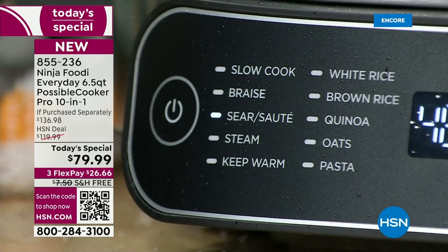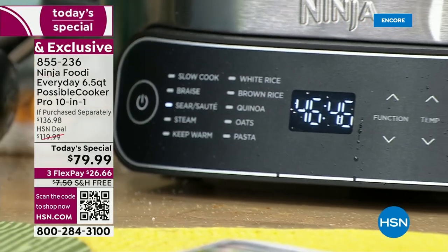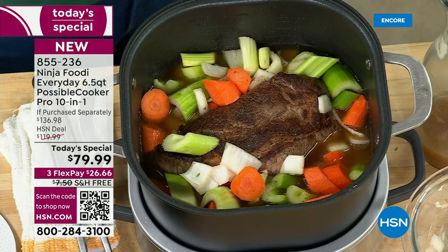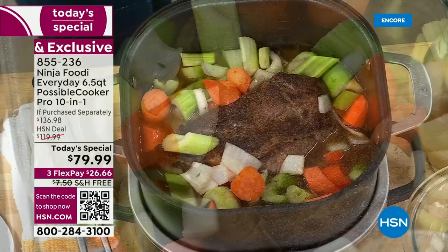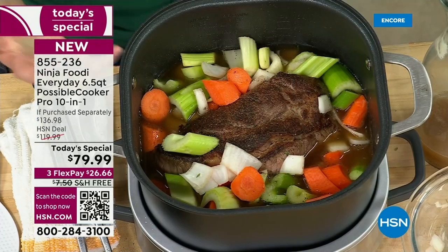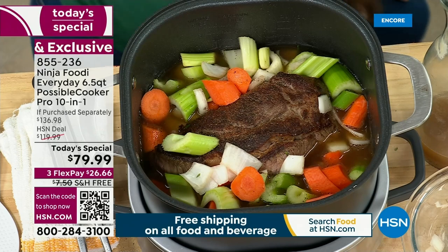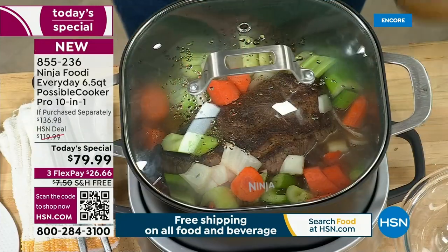It's got your slow cook, braise, sear and sauté, steam, and keep warm. For grains, you've got white rice, brown rice, quinoa, oats, and it makes rice 50% faster than a traditional rice cooker. Even if you can't boil water — like a friend who asked her 18-year-old when to add the rice — this takes all that guesswork away. It's great for quinoa too, which tastes awesome and is great for you. Now you can add quinoa to your food repertoire without worry.